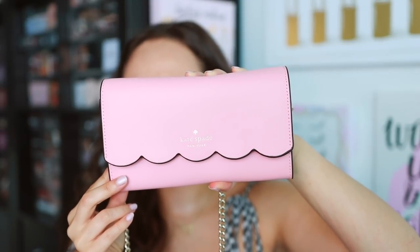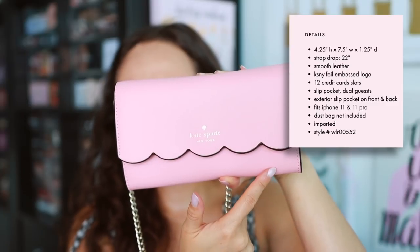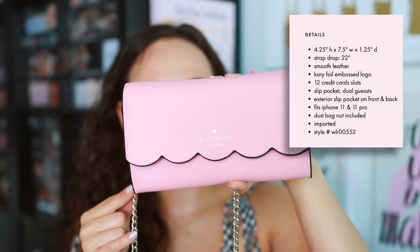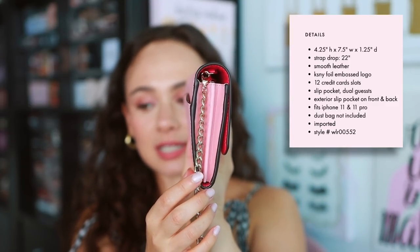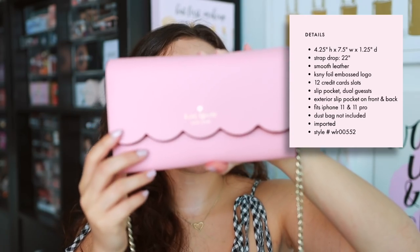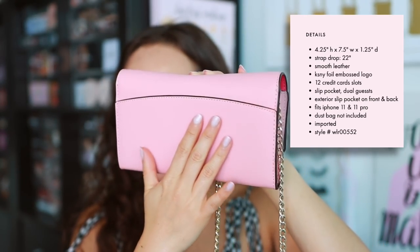The dimensions are: 4.25 inches in height, 7.5 inches in width, and 1.25 inches in depth. The strap drop is 22 inches — and you guys know I'm very petite, so I'll show you how this looks on me. The material it's made out of is smooth leather.